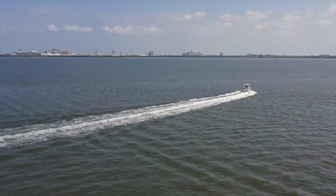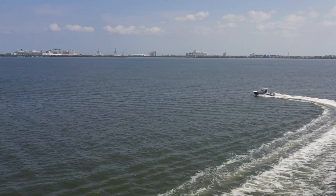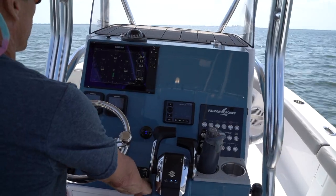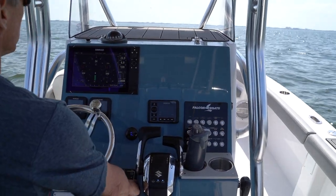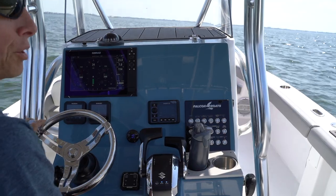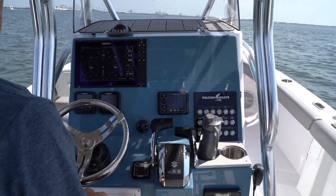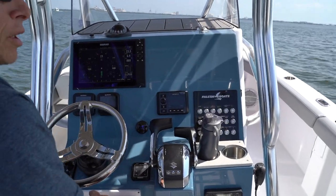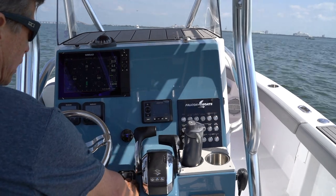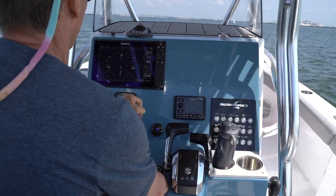When going into a turn, especially at lower speed, to counteract the outboard lean I can trim down on the outboard motor as we go into the turn and it'll stay very flat. It's not something you have to do, but it makes people more comfortable on the boat if they're not used to it. The key is that when I come out of the turn, I want to make sure I trim back up.